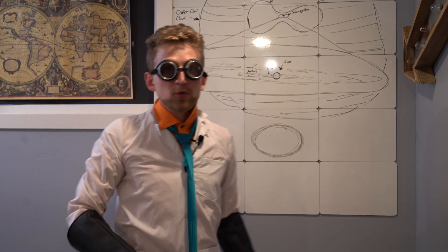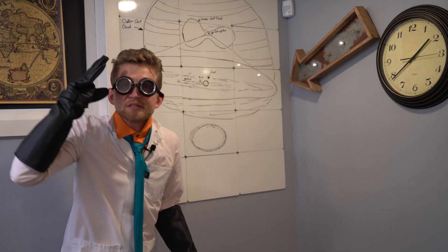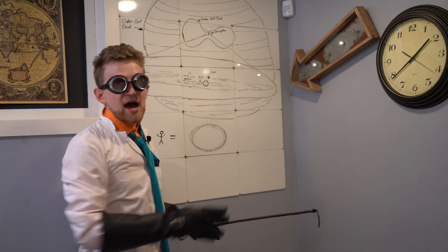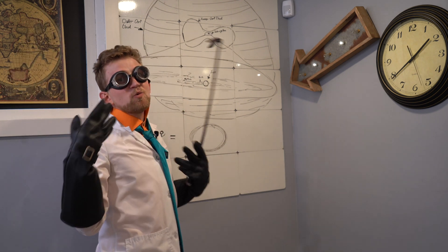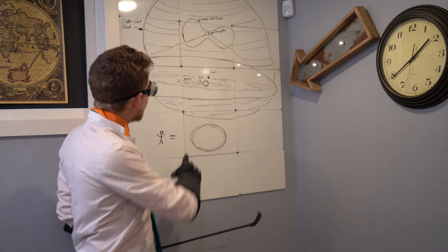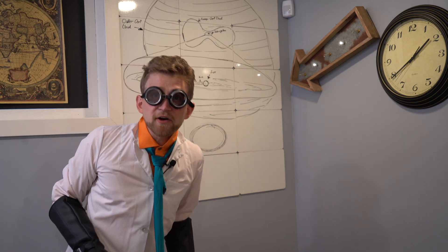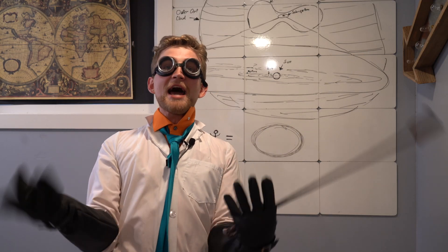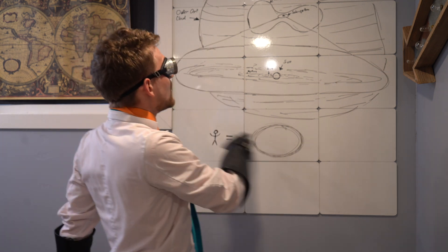The inner and outer layers of the Oort Cloud are just too far away, and space is really, really big. But just because we cannot see it doesn't mean it doesn't exist. The inner layer of the Oort Cloud is a big fat doughnut shape extending to approximately 5,000 astronomical units away. One astronomical unit is the distance from the Earth to the Sun. The outer layer could be as far as one light year from our Sun, forming a big sphere surrounding our solar system.